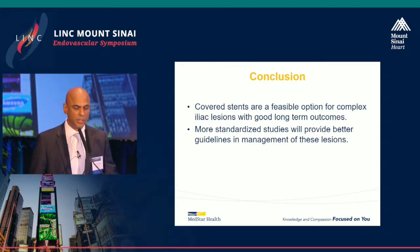To conclude, covered stents are a feasible option for complex iliac lesions with good long-term results. We need more standardized studies to give us a real recommendation, because technology is rapidly changing and we may have to rethink the way we do things. Thank you.